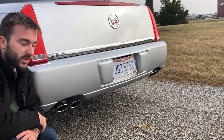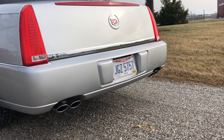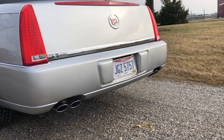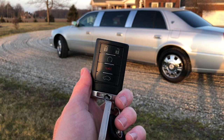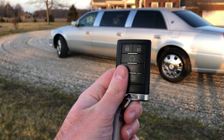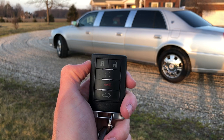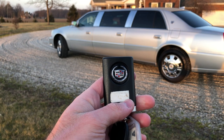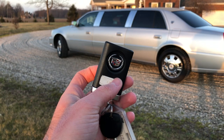Now let's see if we can get a good sound out of the quad exhaust tips. I thought I'd show you the key fob to the DTS real quick — it's pretty simple. It is plastic, unfortunately. You have lock, unlock, auto start — this car does have auto start, which is nice — a panic button, and of course you can open the trunk from here. On the other side, there's a nice Cadillac emblem. It feels decent to the touch, moderately weighty — pretty practical and easy to use.